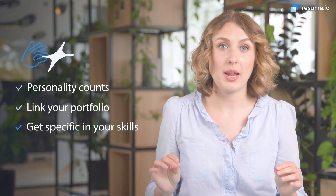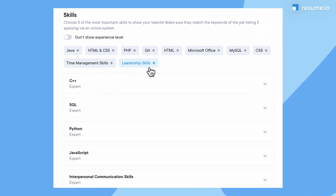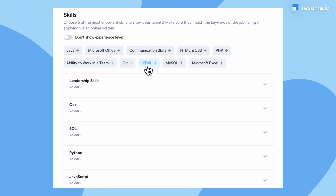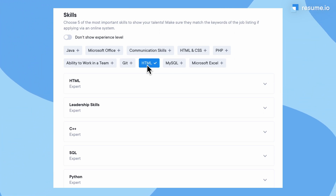And number three: get specific in your skills section. Make sure to include any programming languages or technical skills mentioned in the job description to show the employer you're the right candidate. Our resume builder also offers skill suggestions to help you round out this section.